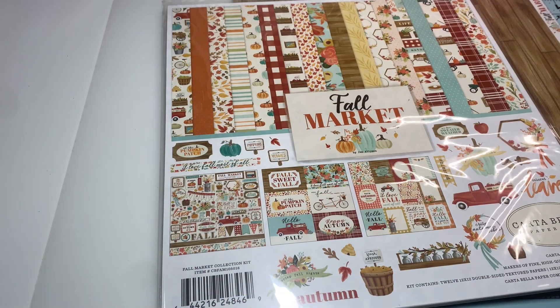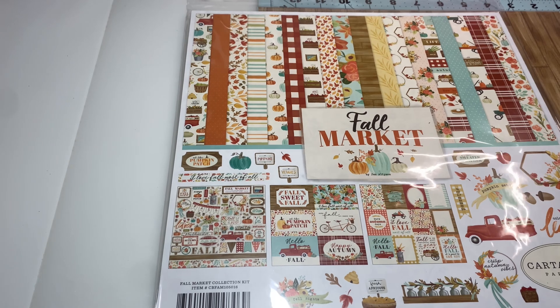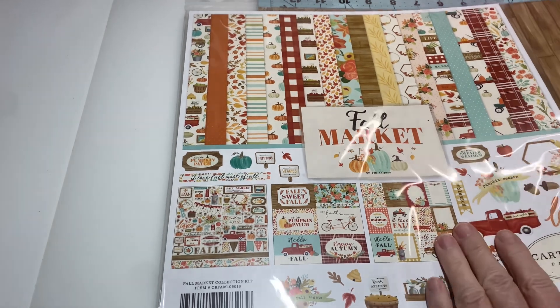Hey y'all, this is Dina, welcome to my channel. I'm back with a small Scrapbook.com haul tonight. I do have another order from Scrapbook.com coming — I got notification that it was shipped, so I'm really excited about that one.